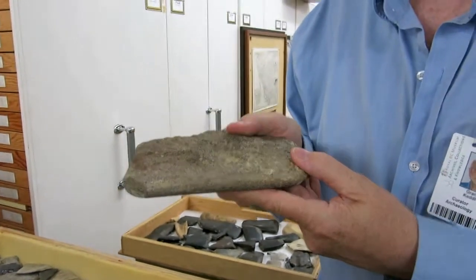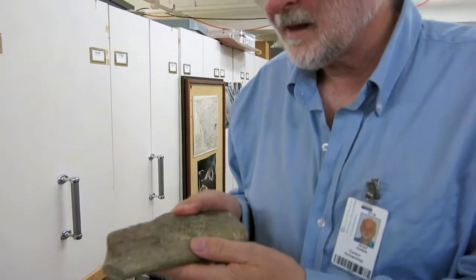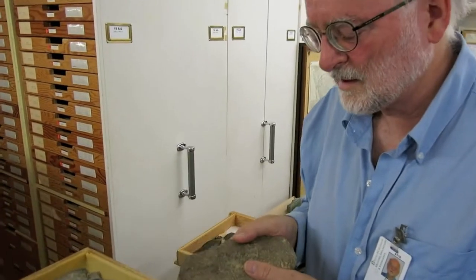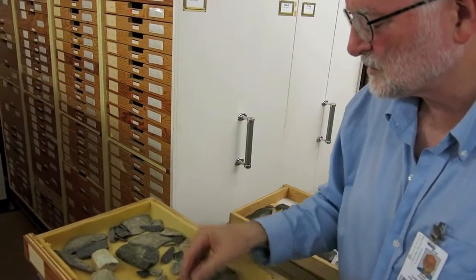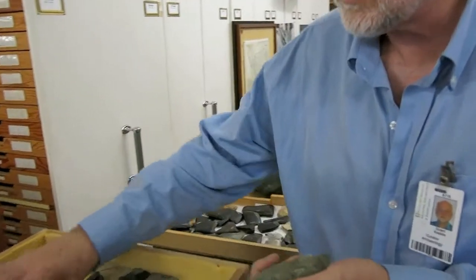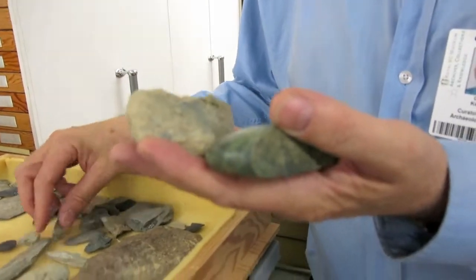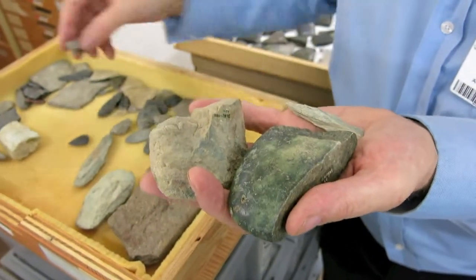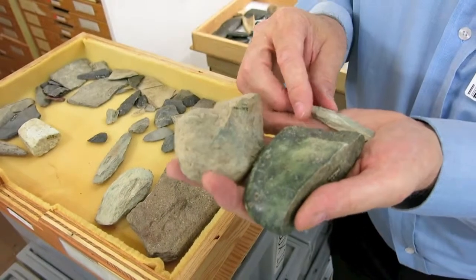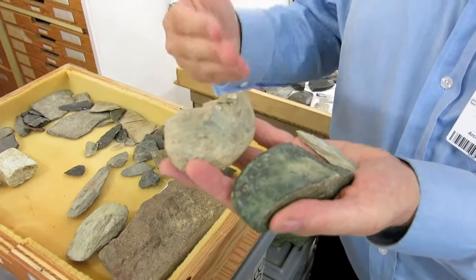It's very rare to find these saws because they would be used until they're ground down to next to nothing. But up in the interior, starting around the Hope area, we find the waste material from making all of these tools — pieces of Nephrite where they're broken apart and ground down, and all the bits and pieces that are the waste material left over from making these tools.